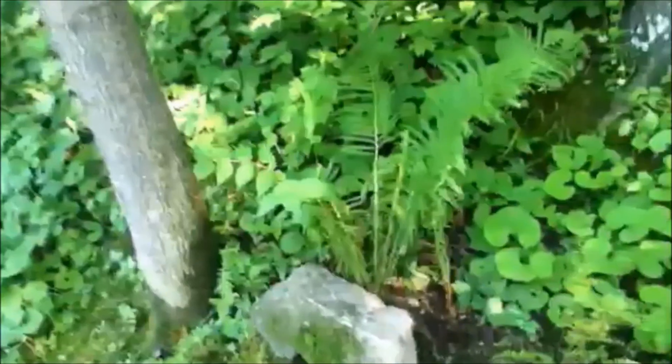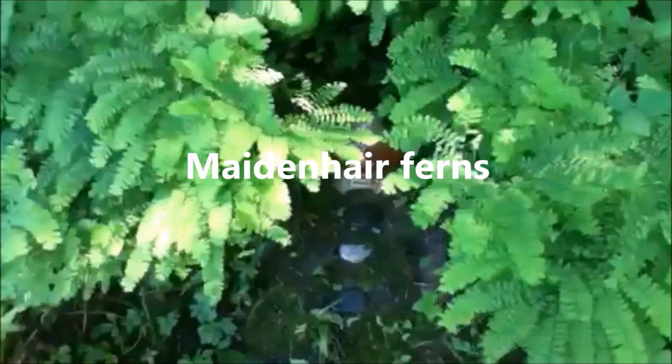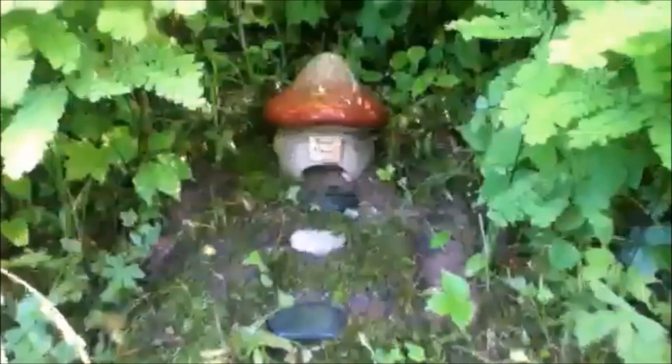I have some lanterns I can line up at night. This is what it looked like in the spring — late spring. It has some star ferns and a little toad house. Haven't seen anything going in there though.